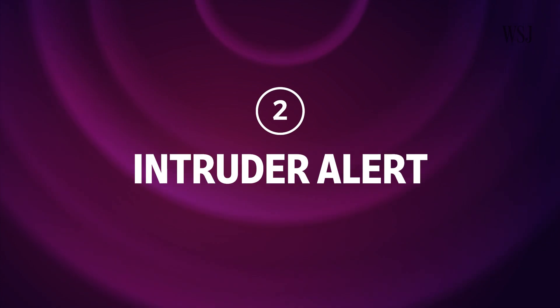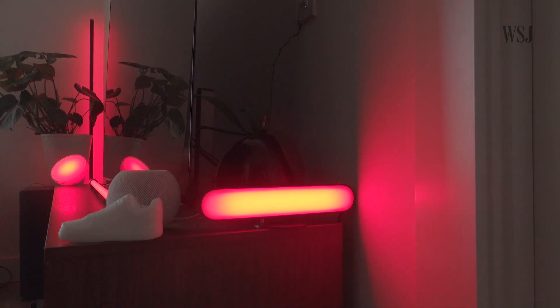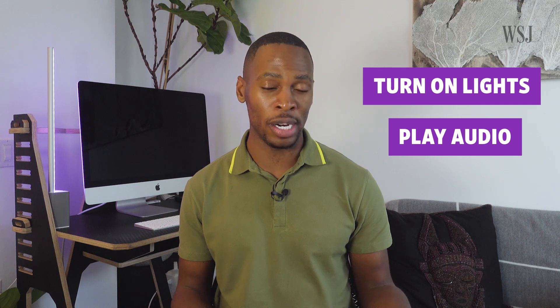Number two: intruder alert. Alexa, intruder alert. This is a pretty neat party trick that doubles as an extra security measure. This routine can turn on the lights, play doomsday music or sirens — basically anything that would make burglars think twice before entering your home. You can set up these types of routines with both Google and Amazon's smart home apps.